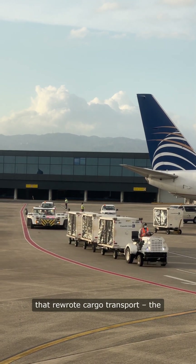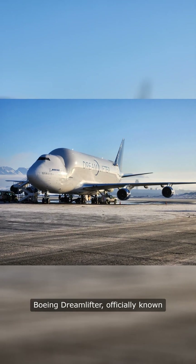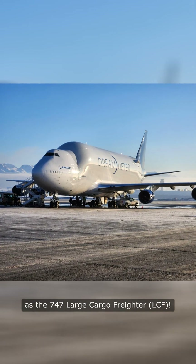Buckle up for the aviation beast that rewrote cargo transport — the Boeing Dreamlifter, officially known as the 747 Large Cargo Freighter, LCF.